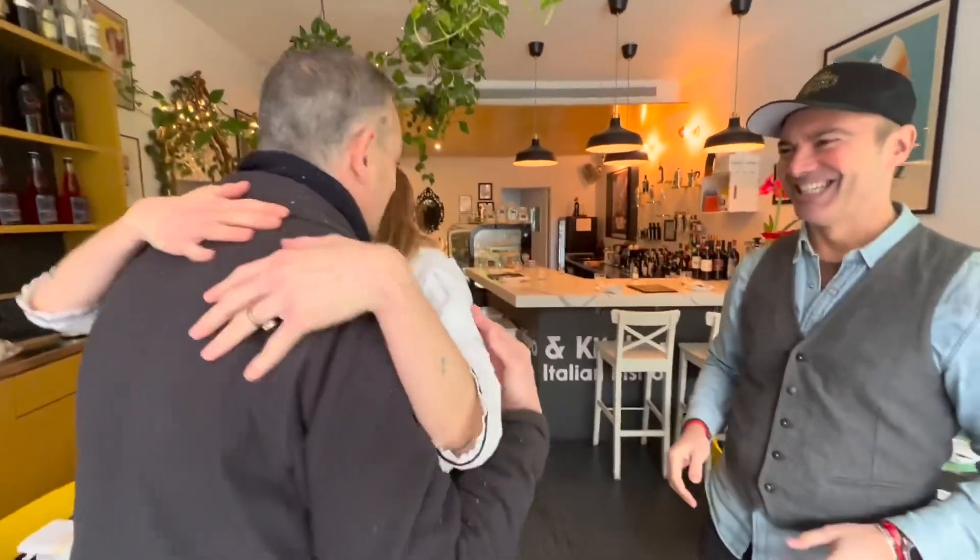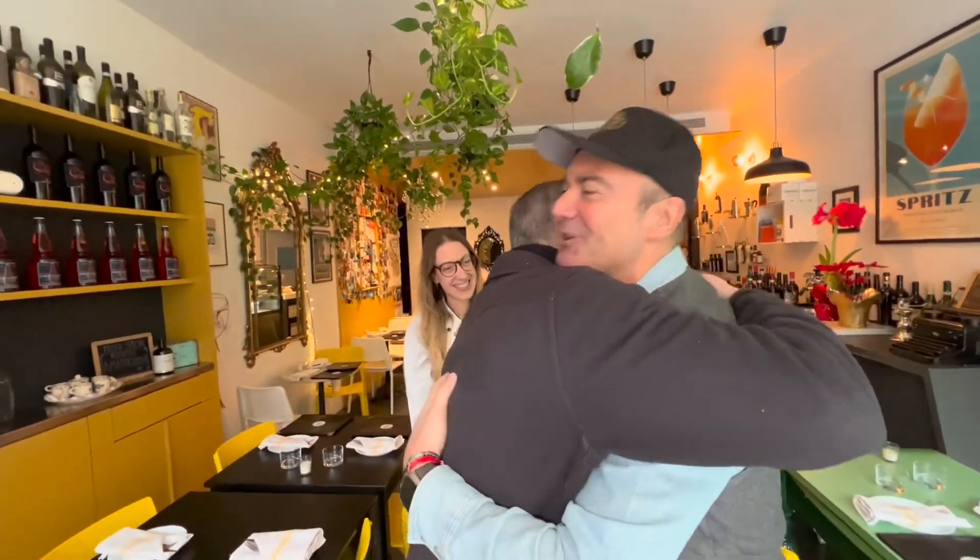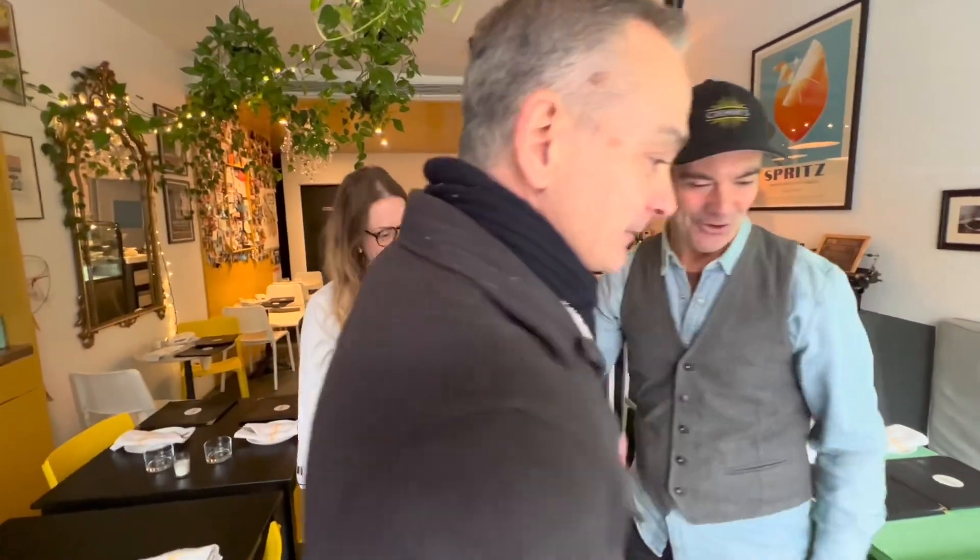Ciao, Anna! Ciao! Take a seat. Thank you. Amazing day.